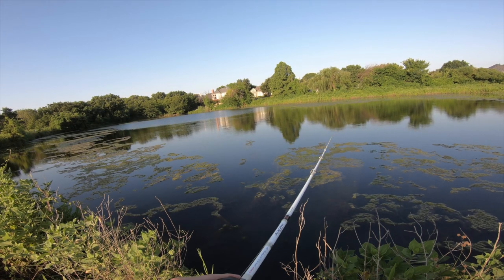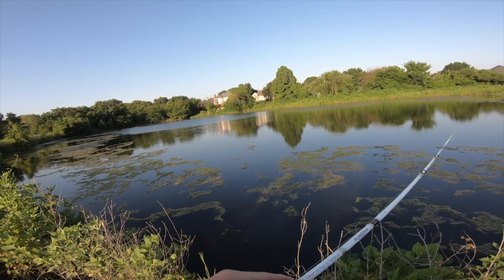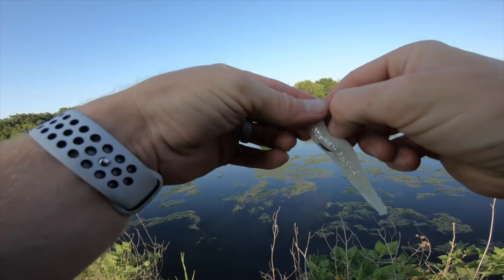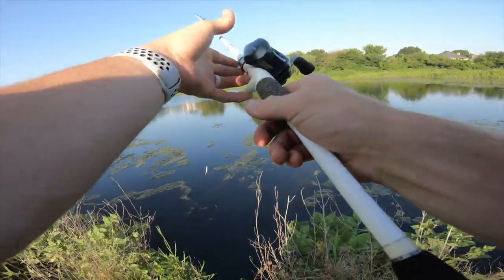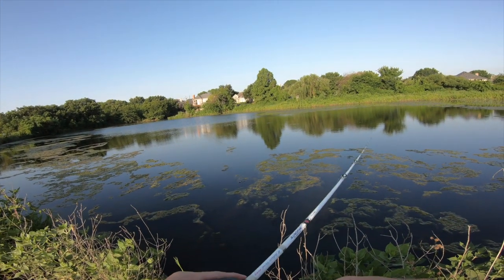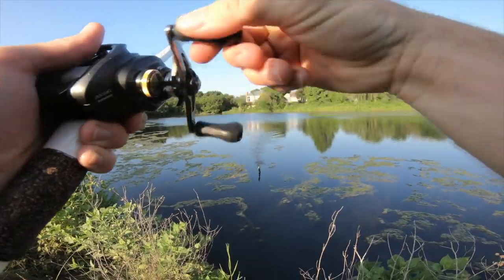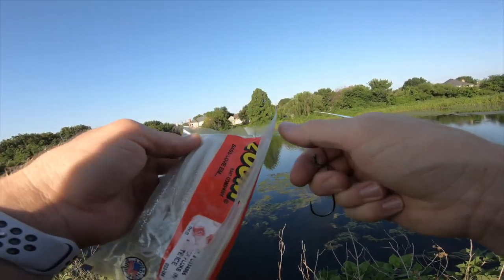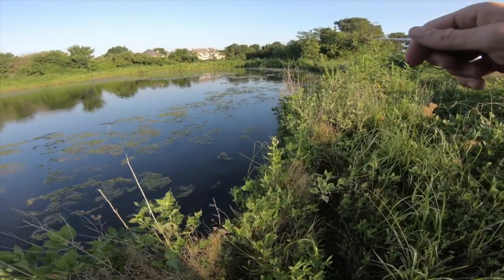I've got the fluke positioned so I can just see it subsurface. As soon as I see that white disappear, that's when I set the hook. You don't always see the fish swipe at it, but with this ice white color you'll just not see the fluke anymore. This fluke is already getting harder to rig after those catches - they're so cheap. I'll link them in the description below. Just give it a couple pops, let it pause, and those fish come in and hammer it on the pause.